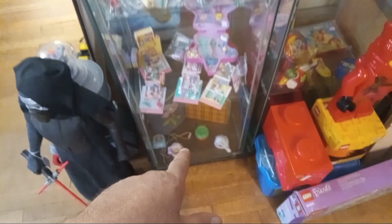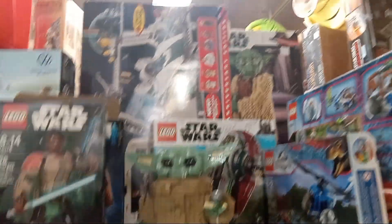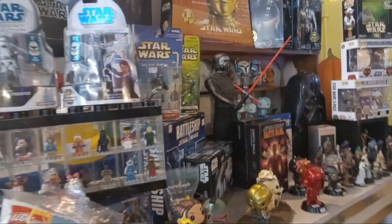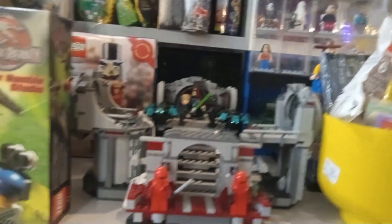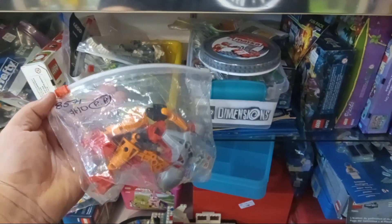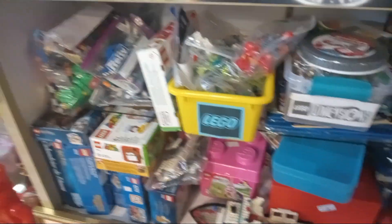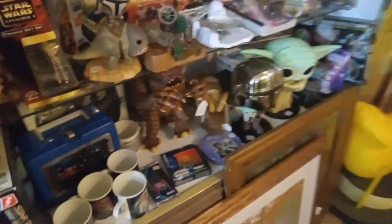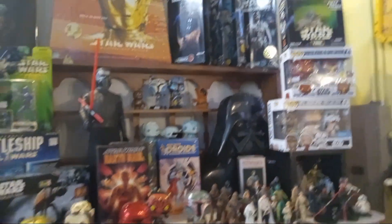Polly Pockets. Roger Rabbit. Lego, Lego, Lego. Polly Pockets, Roger Rabbit, Jurassic Park stuff. There's all kinds of Legos in here — loose figures, minifigs, little play sets, all kinds of Friends sets, Bionicles.